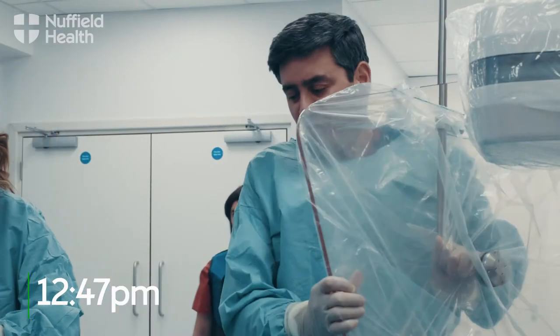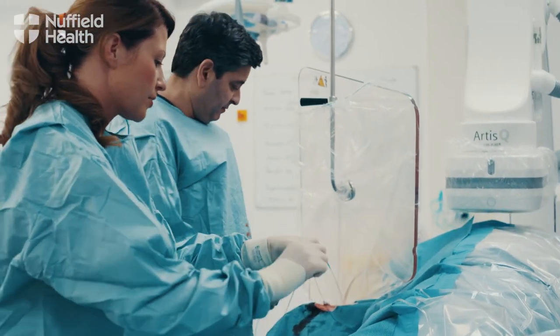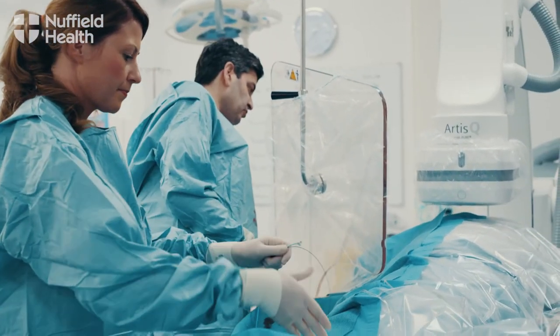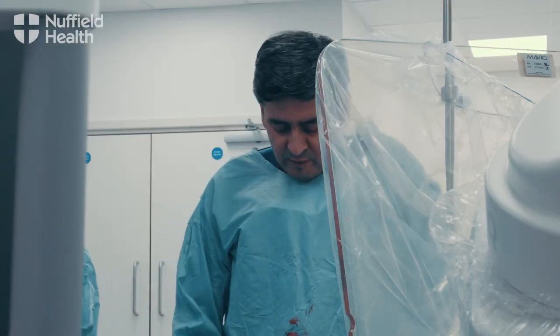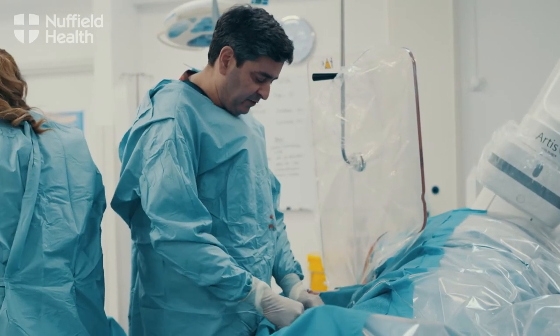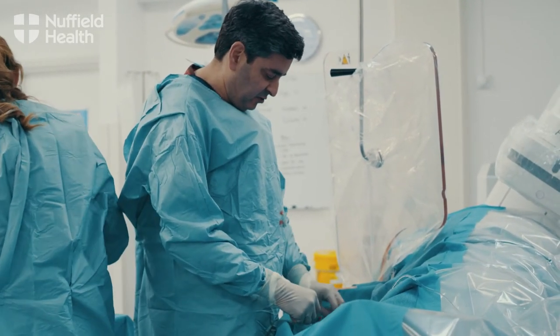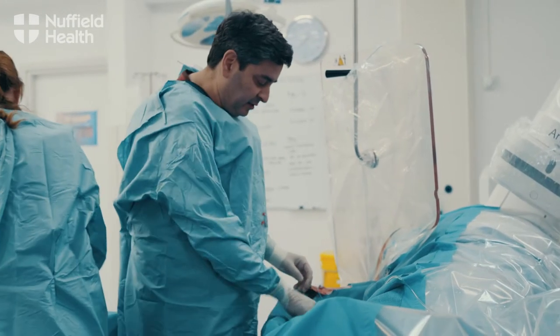I'm just going to get some pictures, Mr. Troman. I'll talk to you shortly. Just keep very still for me. If you feel any discomfort at any point, give me a shout. We've just got a tube up to your heart. We're just going to get some pictures in a second. Just keep very still for me for the next few minutes. As soon as I get some images, I'll tell you what I found and whether we need to do anything or not.